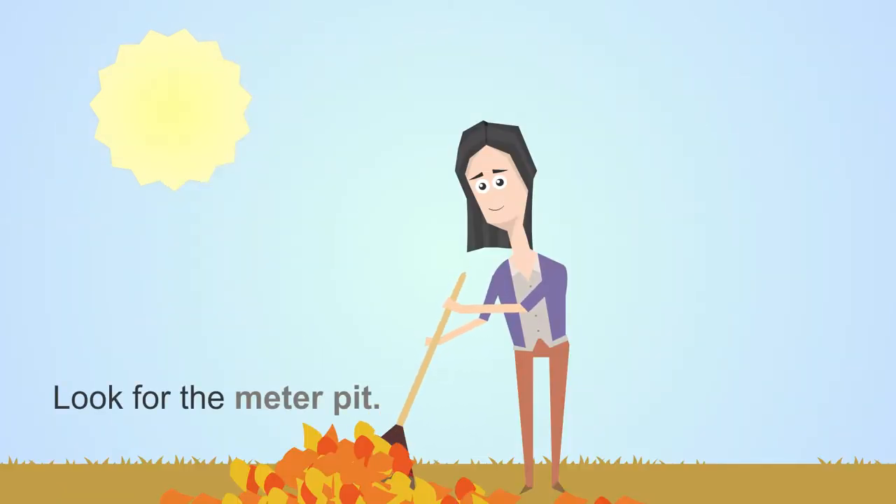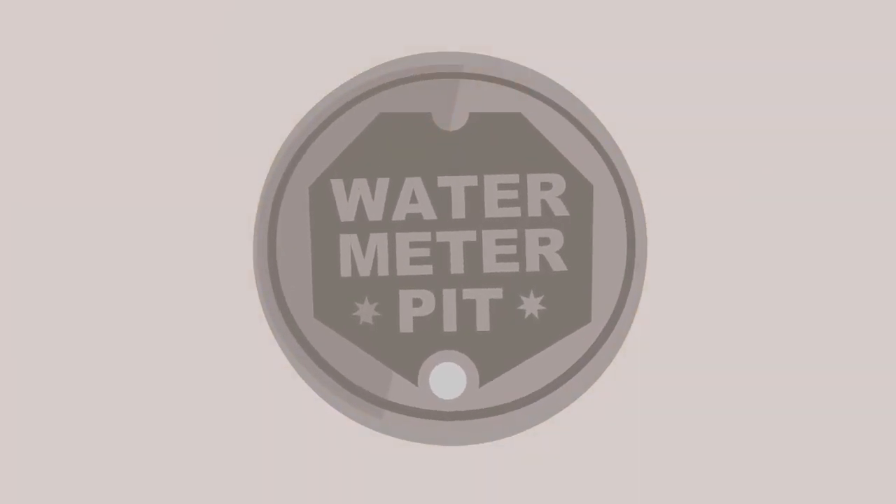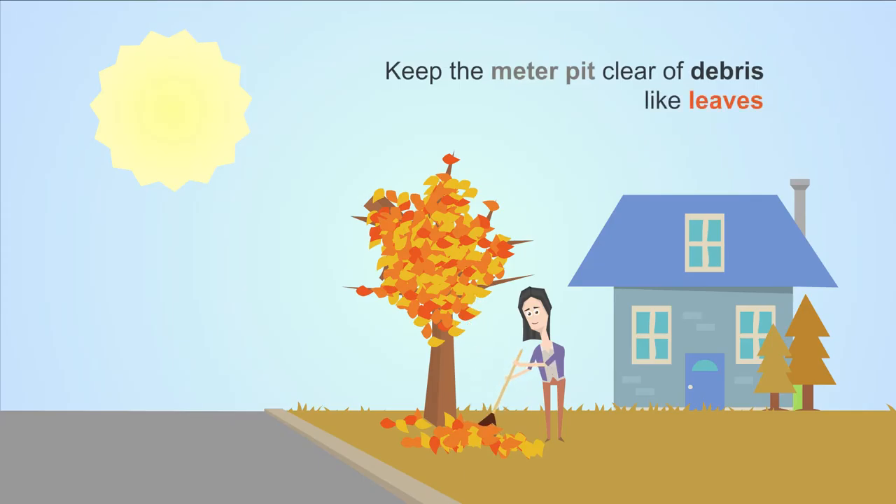She looks for her meter box. It looks like a small manhole cover, usually in the front yard between the home and the street, and keeps the area clear of debris, like leaves.